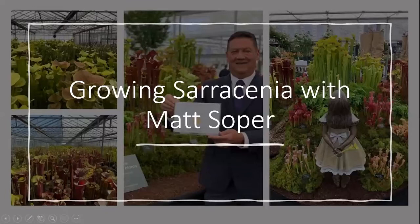Hello everyone, and welcome to the International Carnivorous Plant Society's June monthly meeting. Today we're going to be talking with Matt Soper on growing Saracenia. I'm very excited. I'm in Florida. Matt, of course, is in the UK, so we are really emphasizing the I in International Carnivorous Plant Society today.